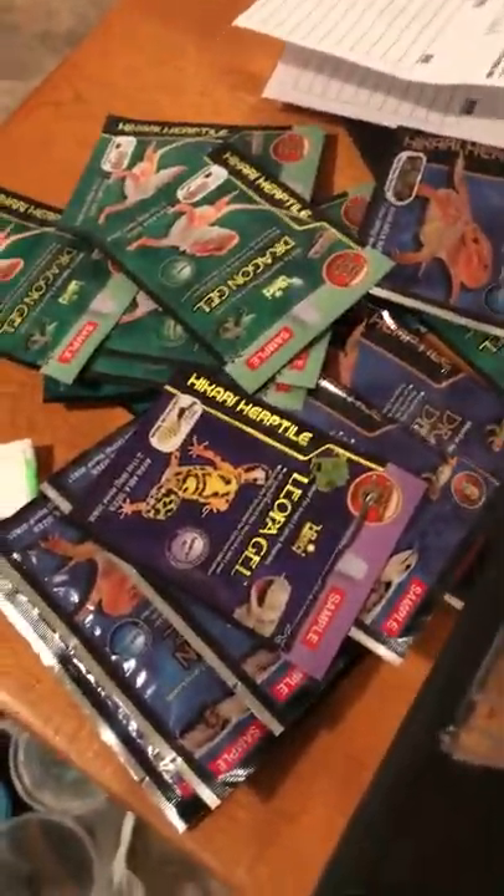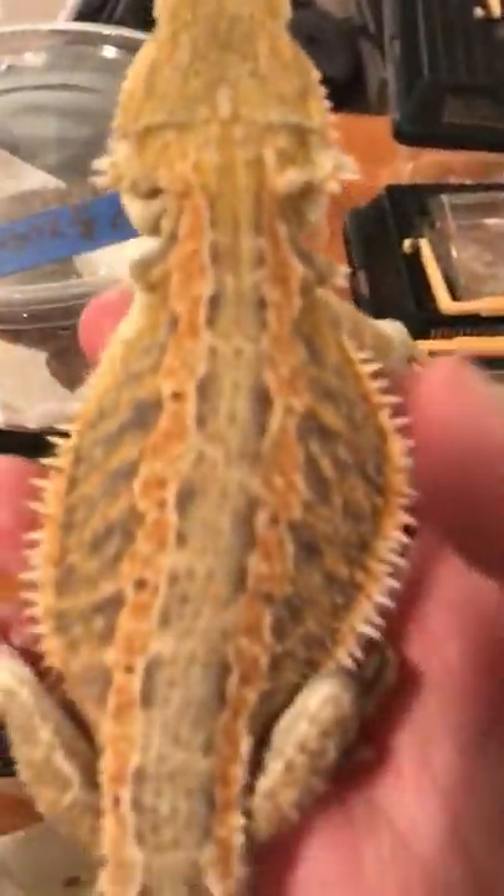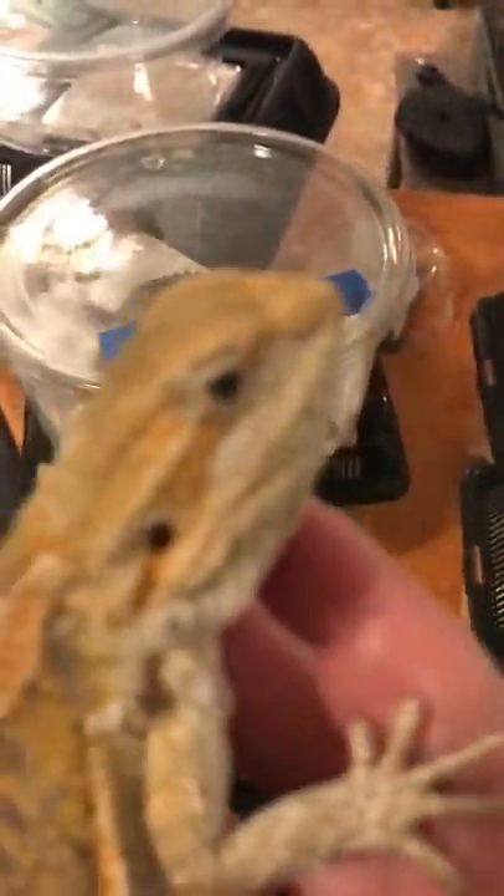This is a female bearded dragon — I'm not sure exactly what morph she is, looks like it might be some kind of better coloring or just a nicely brightly-colored one. I got her from Evan Stall. I like the contrastiness on her back — she's pretty nice.